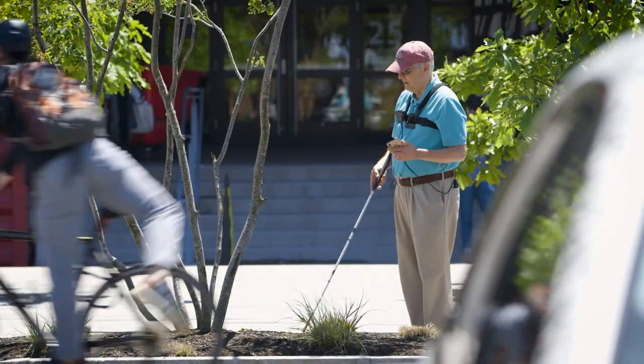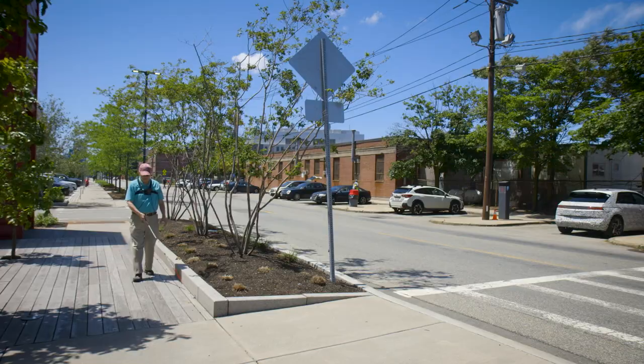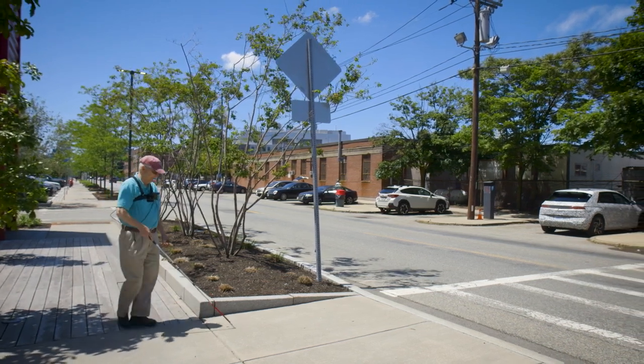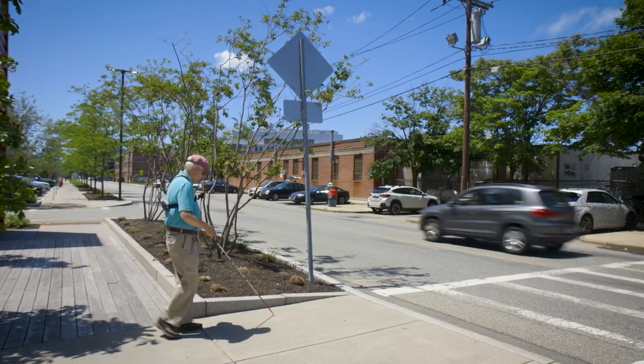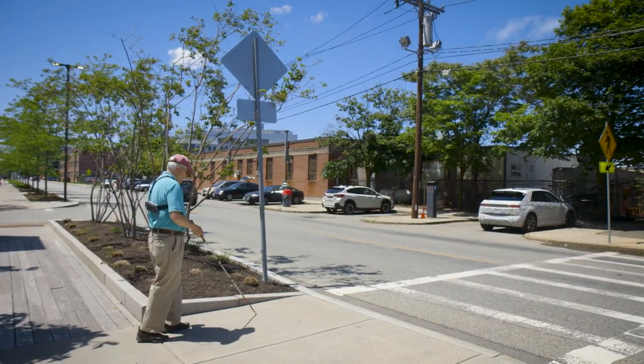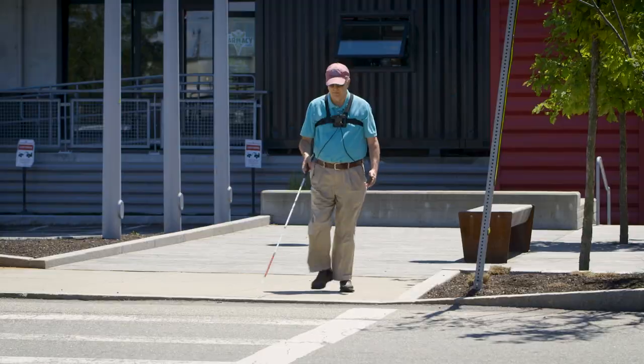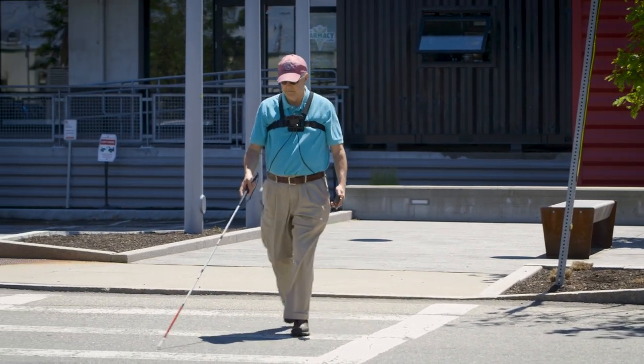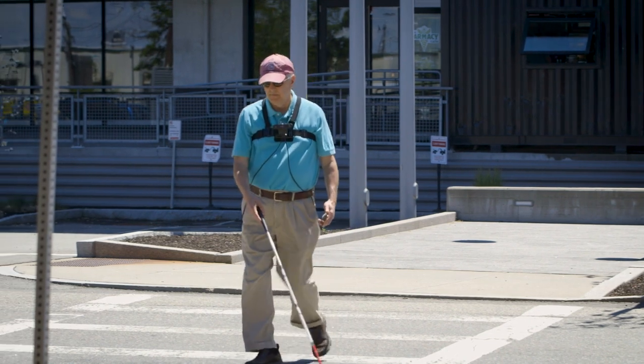Follow curb, turn left in 6 feet. Crosswalk detected, proceed with caution. Curb is 10 feet ahead, pole on your 11 o'clock — get on sidewalk and turn left.